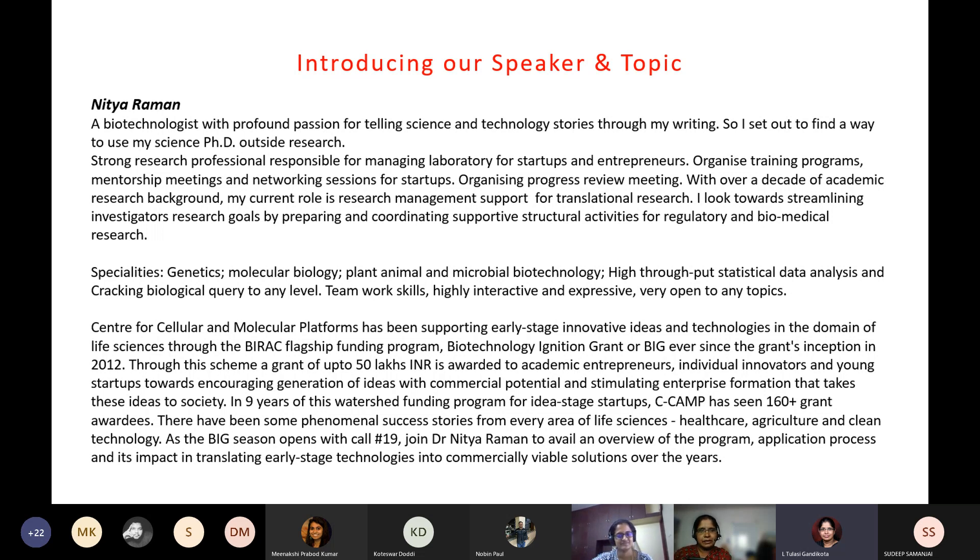Nithya's specialties are genetics, molecular biology, plant, animal, and microbial technology. She is strong in team building and is very open to discussing any topics. With that, I would hand over the stage to Nithya.